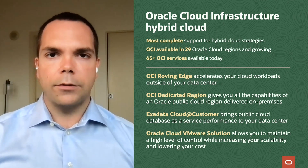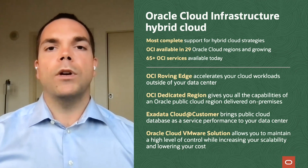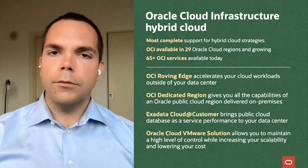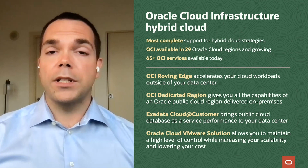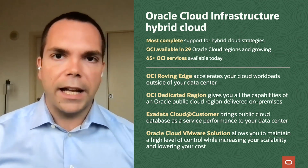Oracle is very dedicated to ensuring that we bring all of the benefits of our cloud to customers where they are now. That's the reason we built Exadata Database Cloud at Customer, the reason we built dedicated regions, and the reason that today we're launching our Roving Edge Infrastructure. Thank you very much — I really appreciate the time you spent with me.